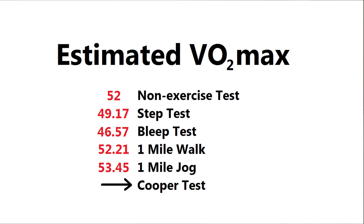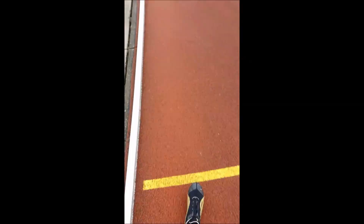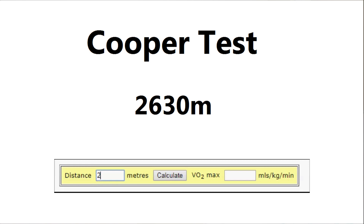The last one is called the Cooper test, where you run as far as you can in 12 minutes around the track. I started on the finish line and did just over six and a half laps, which was 2630 meters. It's a very simple calculator — I just enter the distance and I get 47.51.